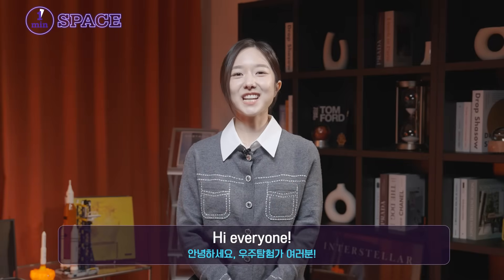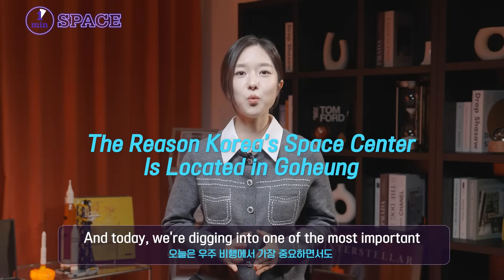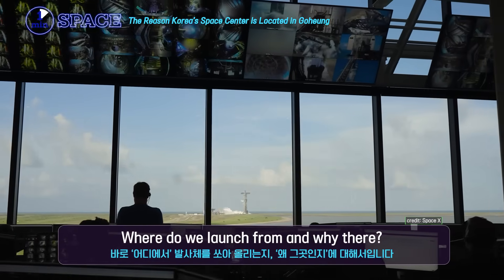Hi everyone, I'm Komet, your friendly space guide. And today, we're digging into one of the most important but often overlooked parts of spaceflight: where do we launch from, and why there?